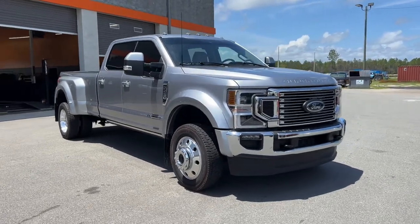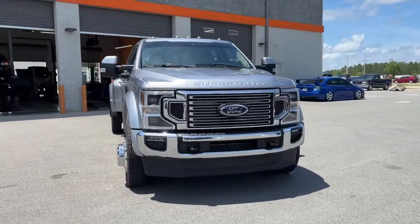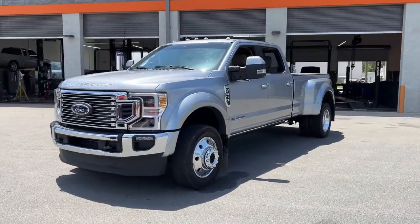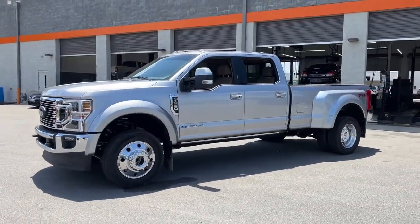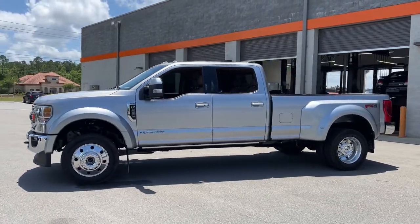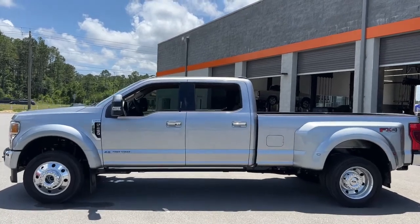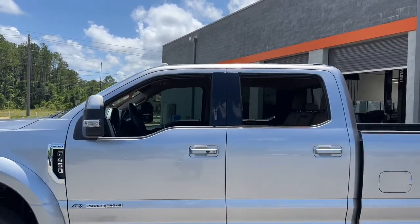Take a moment to check out the 2022 Ford F-450. This vehicle still has fewer than 5,000 miles on the clock, so it won't last long. Got a big job? Get a big truck. This beefy F-450 was designed and built to make hard work feel easy.